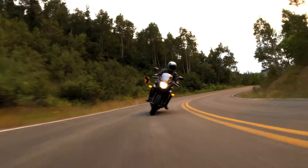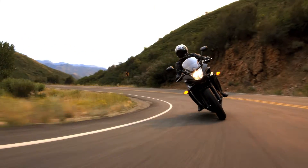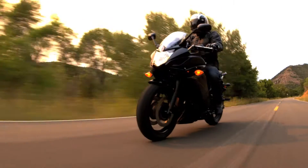Whether you're carving a back road or just commuting back and forth to school, the FZ6R is loaded with features that make it a great bike to ride.